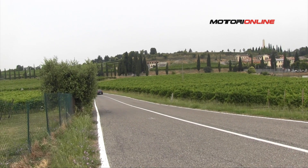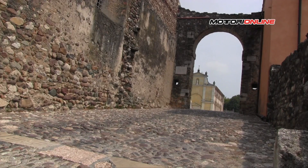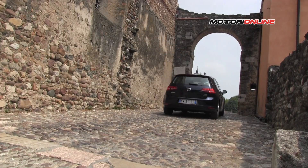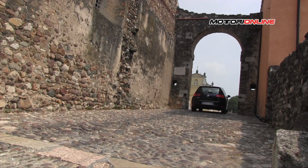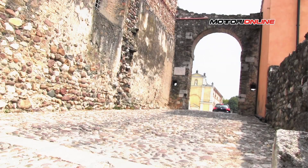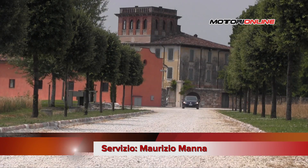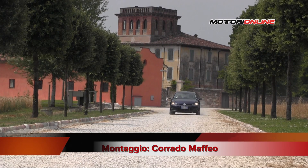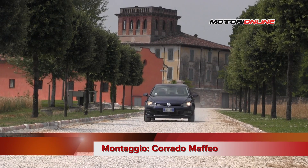I prezzi della Golf TGI Blue Motion partono da 21.300 euro dell'allestimento Trendline, in promozione a 19.400 euro grazie all'Ecobonus Volkswagen. Il cambio DSG è disponibile dall'allestimento Comfortline a partire da 25.450 euro, mentre la top di gamma, l'E-Line con DSG, costa 26.700 euro.